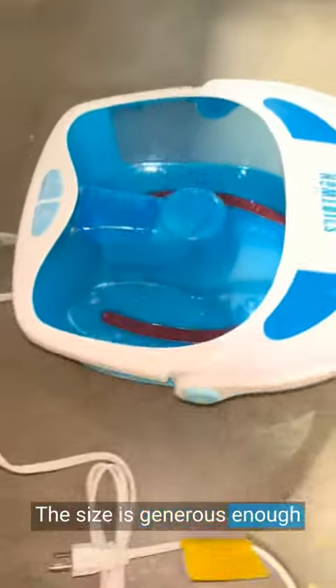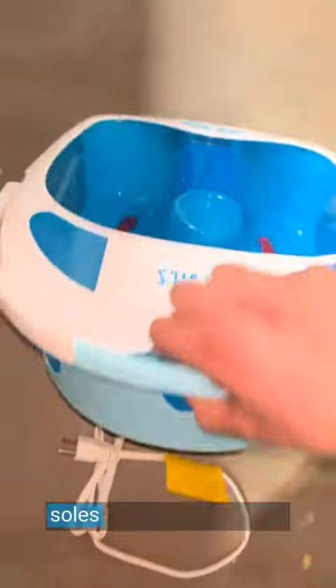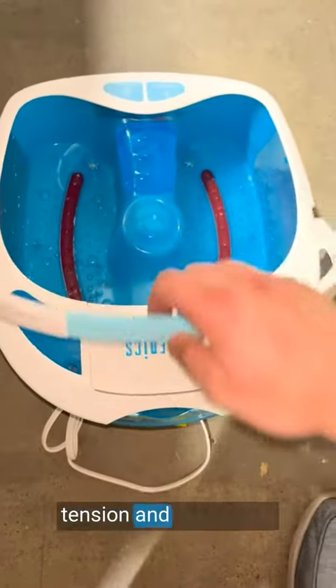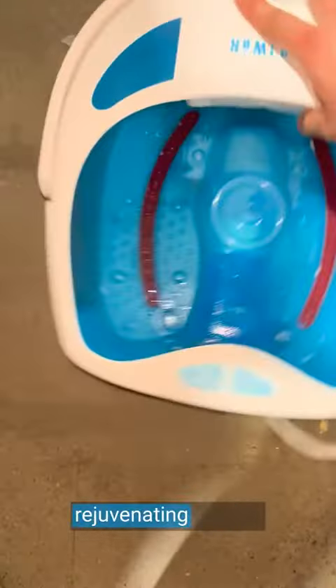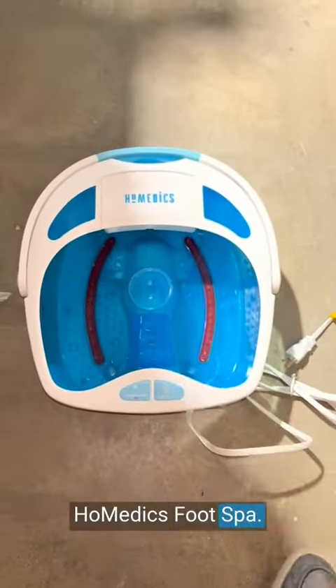The size is generous enough to accommodate feet of various sizes comfortably. It kneads and massages the soles of my feet, relieving tension and revitalizing my tired muscles. If you're seeking a rejuvenating escape for your tired feet, I highly recommend the Homedics foot spa.